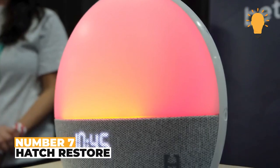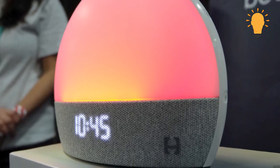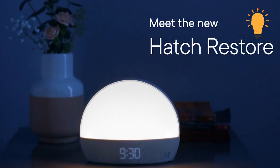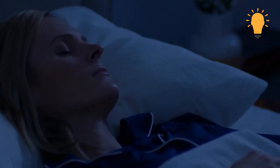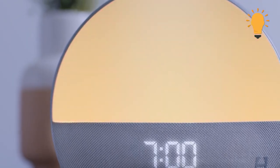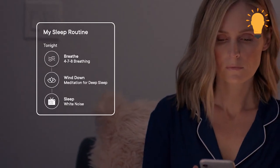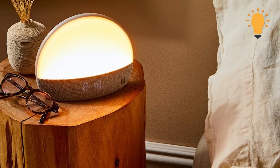Number 7: Hatch Restore. Alarm clocks are now able to make your mornings more peaceful — surprised? This is because of this cool device called Hatch Restore. There's a variety of sounds to help you sleep, including an alarm that wakes you up with the sunrise. It also comes with a companion app and reading light all in one. The design itself is pretty innovative and sleek — it's definitely a must-have.